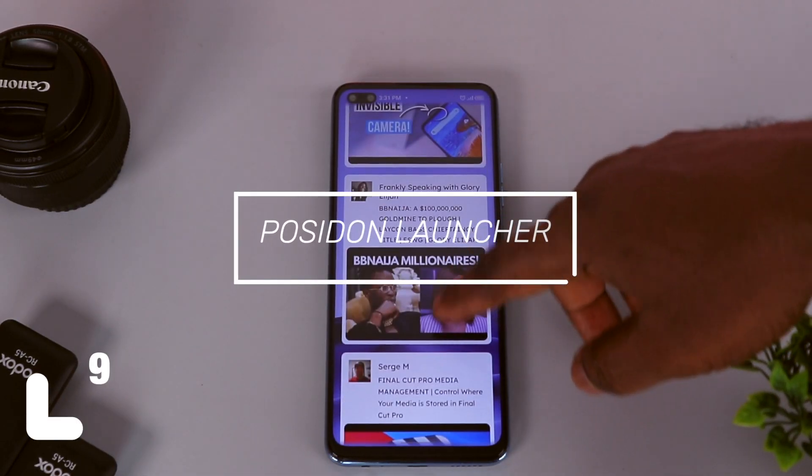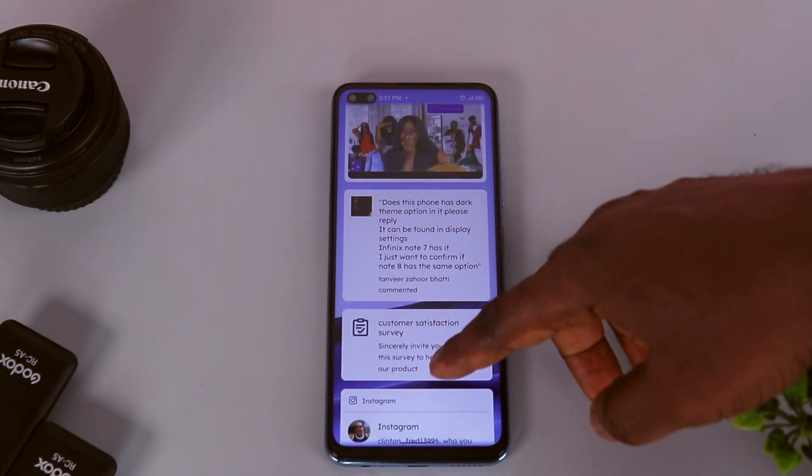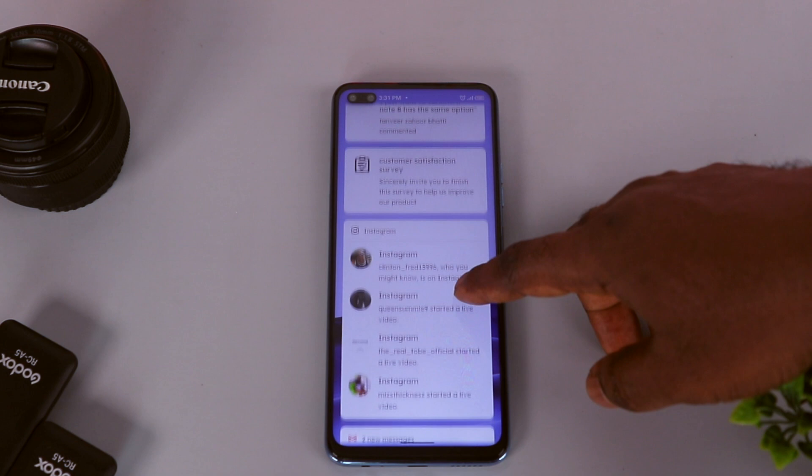Moving on, we have the Poseidon Launcher. I don't know who gave this launcher such a name, but enough of the jokes. This is not your typical launcher according to the developer — he went ahead and said that the launcher was built from scratch to offer a different experience, and yet the UI was heavily inspired by One UI according to him.